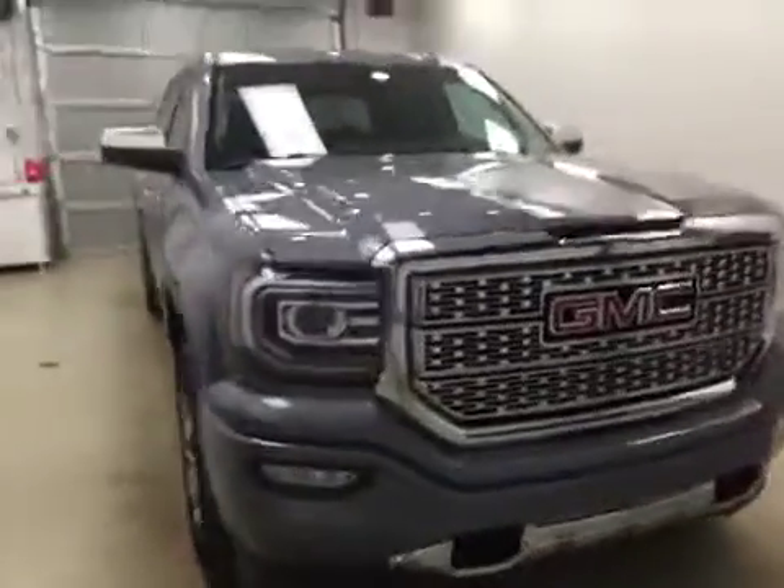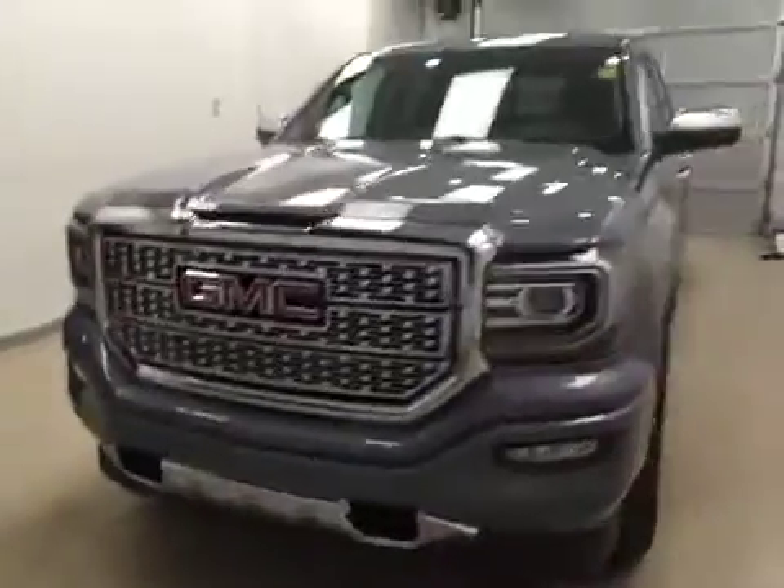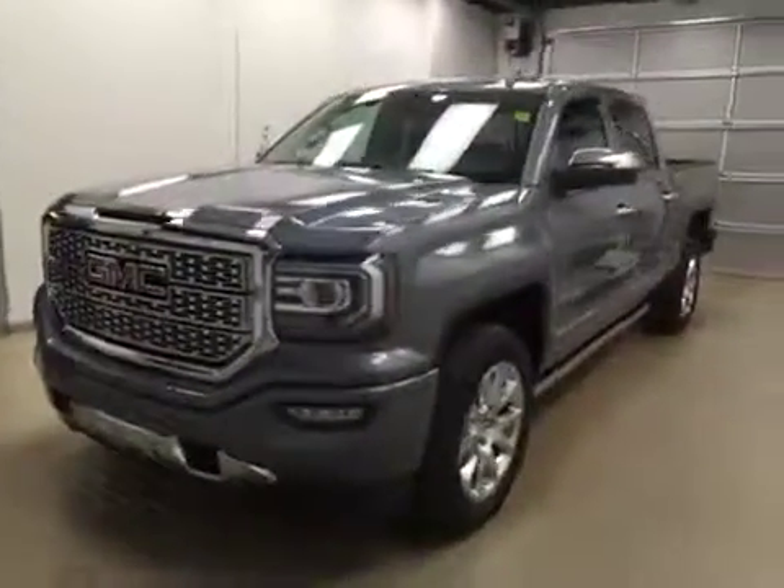Once again, this is stock number 168520 on a 2016 GMC 1500 crew, and our exterior color today is light steel gray.